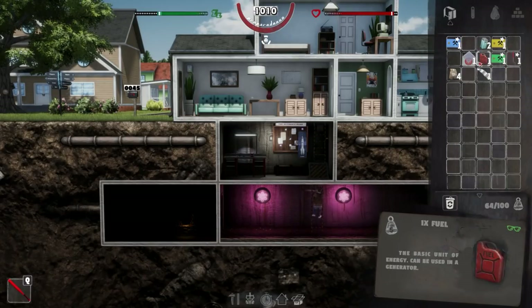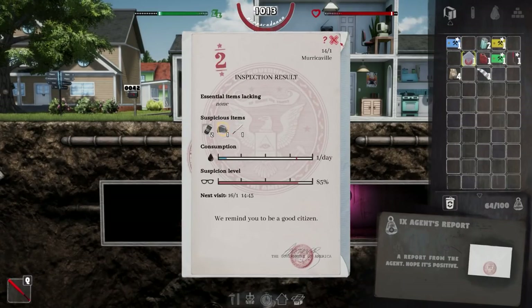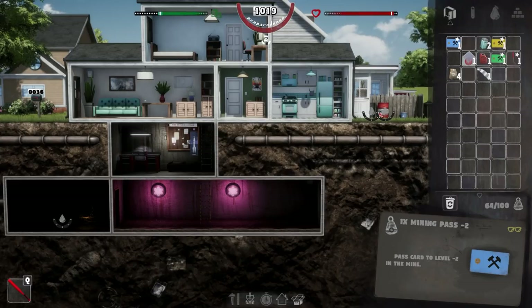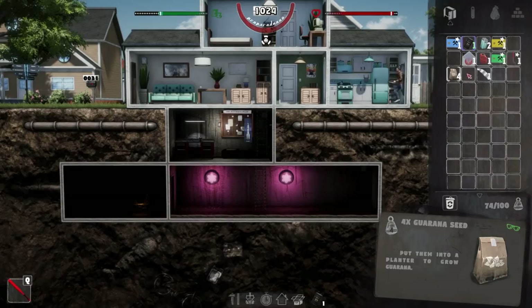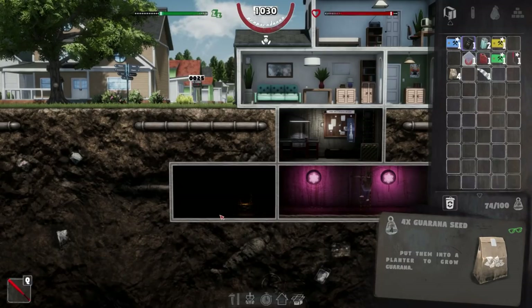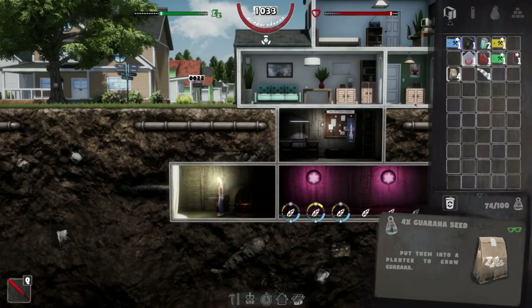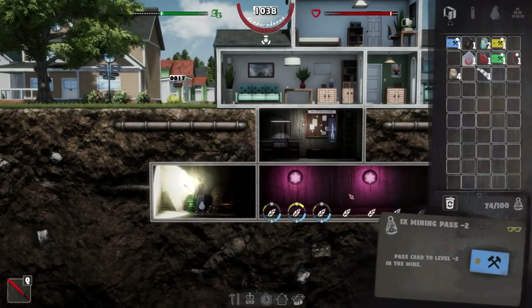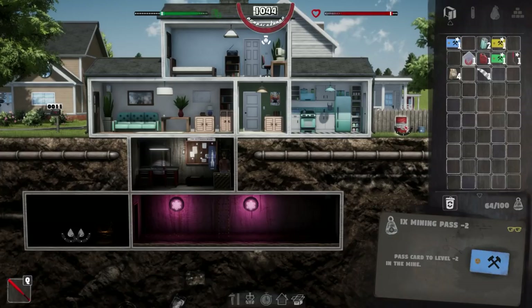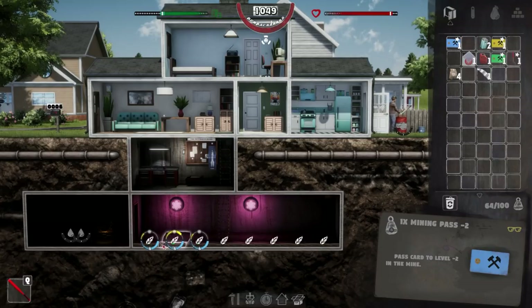We have some passes as well that we need to sort out. These are our barrels — that one is actually gasoline. I'm guessing I can pour gasoline into that barrel. It says basic unit of energy, can be used in a generator. We can get a wood generator at the moment, so I'm going to place this stuff down. That's a fuel barrel, and we've got an oil barrel that will go next to it. I wonder if we can stack them — we have two gasoline barrels.